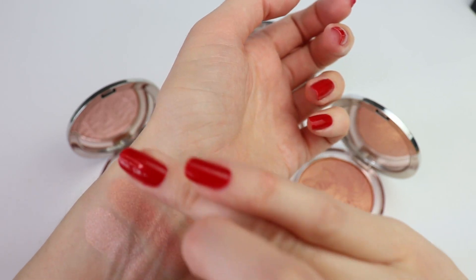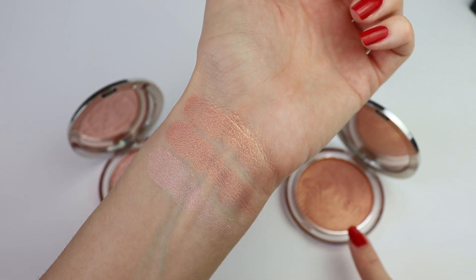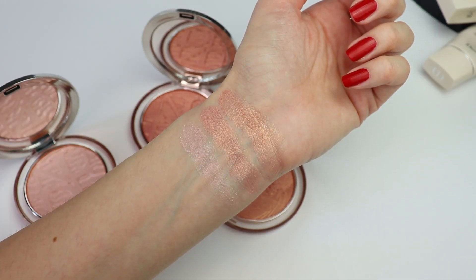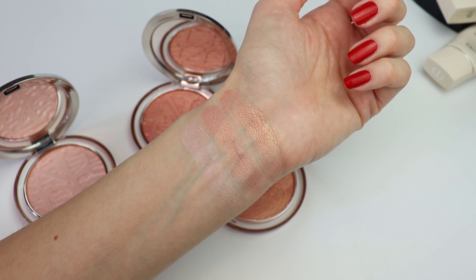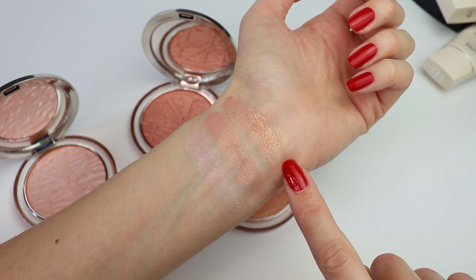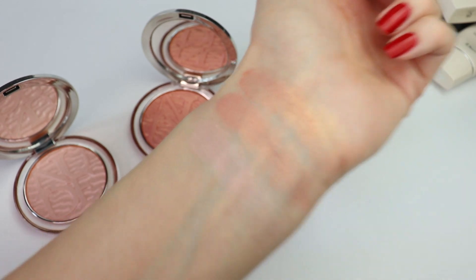Now let's go ahead and swatch last year's highlighter right here next to the peachy highlighter. Taking a closer look, I think they are not completely the same - I feel like last year's highlighter has a little bit more gold, and this year's has a tiny bit more peach. If you are a Dior lover you will probably want to get this year's as well for collecting purposes, however I think on the face these two are not going to look very different. So if you already have last year's summer makeup collection highlighter, I don't think you necessarily need this year's nude luminizer.